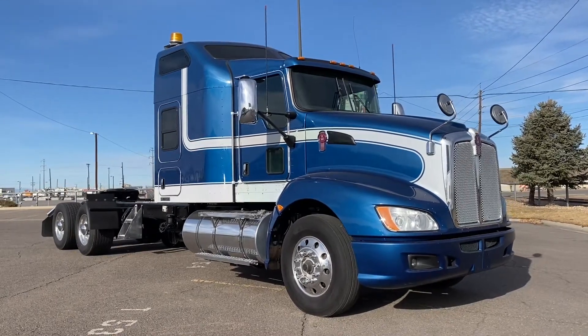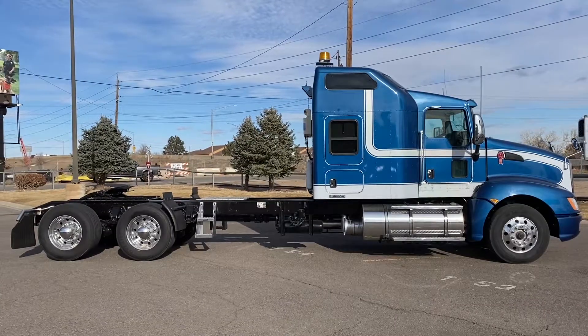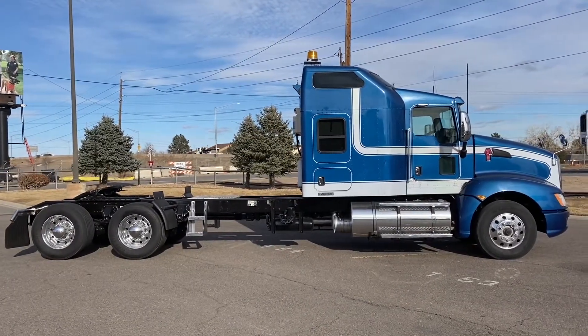Check out the exterior design on this truck — a 2015 Kenworth T660. It's a 450 horsepower, 10-speed ultra, 72-inch raised roof double bunk.